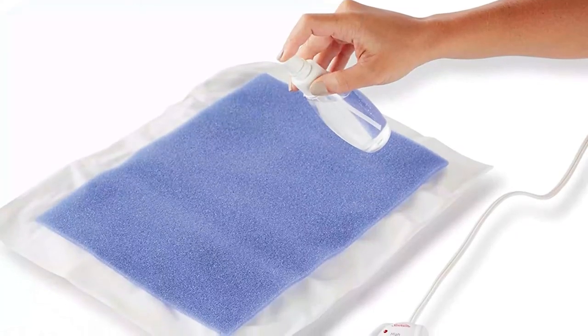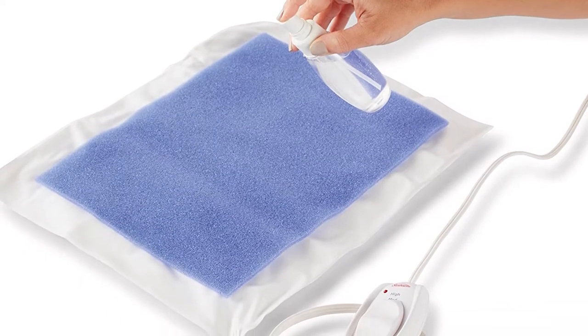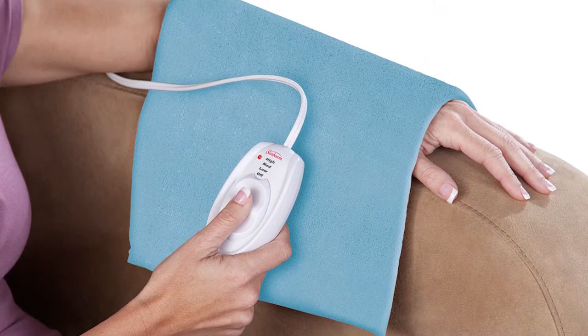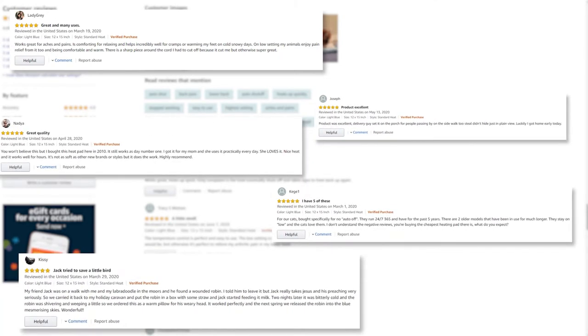The heating pad also has a moist option that works to soothe soreness and aches quicker than dry heat. Its user-friendly design can be rolled up and is easy to carry anywhere. According to reviews, this top-selling heating pad on Amazon has no auto shut-off but can get hot enough and is easy to use and works well.